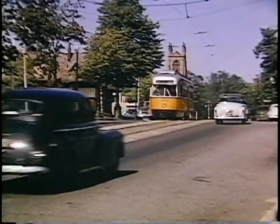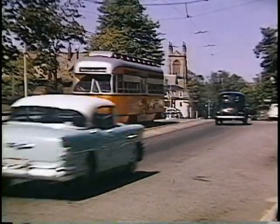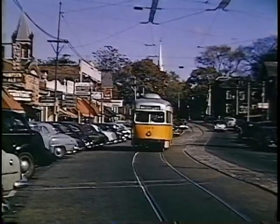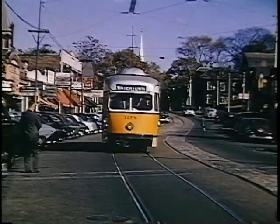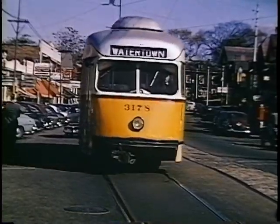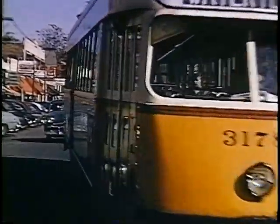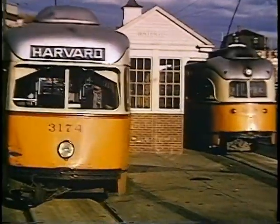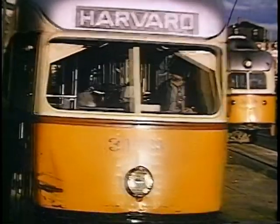There was still diagonal parking in Watertown Square at this time, but it was soon replaced with parallel parking. Now, at the end of Mount Auburn Street, the car crosses what is known as the Delta — a small station there. This is all totally changed — and then crosses the Charles River into Watertown Car House.